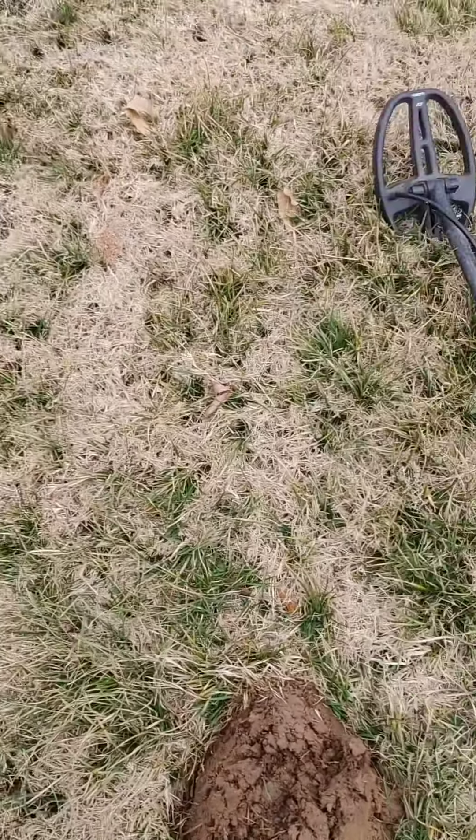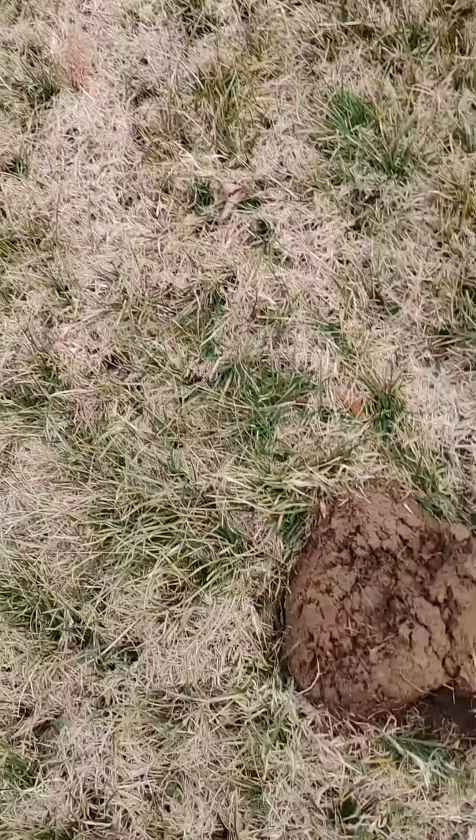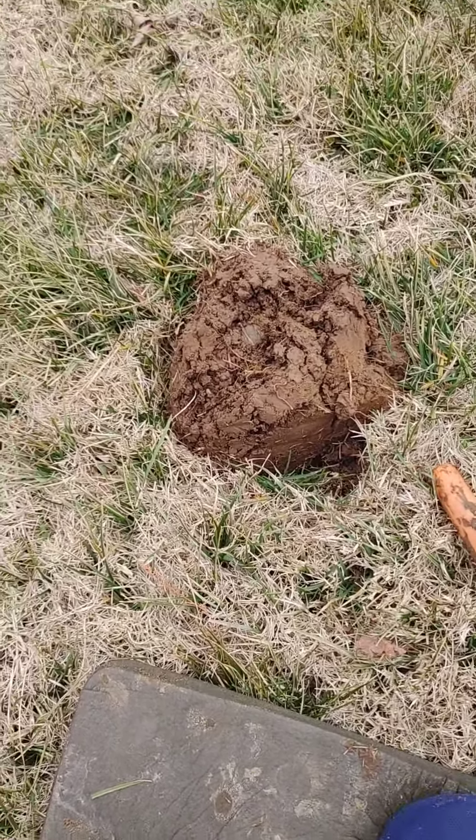There's actually another one in there as I'm rechecking the hole — should have got it on tape but I didn't, rookie mistake. But I got two nickels out of the last hole and then a dime out of this hole.